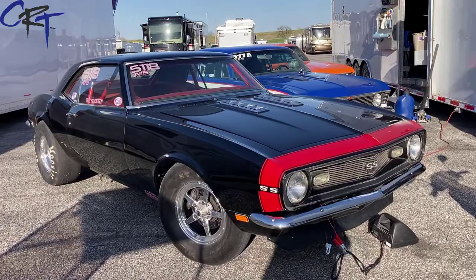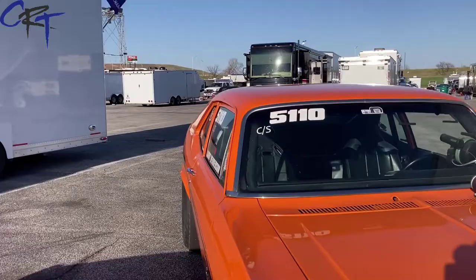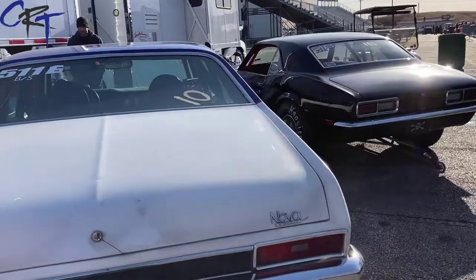Stock Eliminator is officially the greatest car show on earth. Where else can you go and see beautiful cars like this big block Camaro right here, and these two big block Novas do what they were originally intended to do — giant wheelies and muscle their way down the quarter mile in record timing.